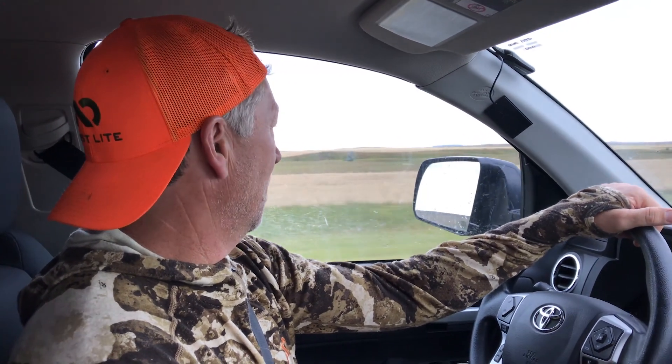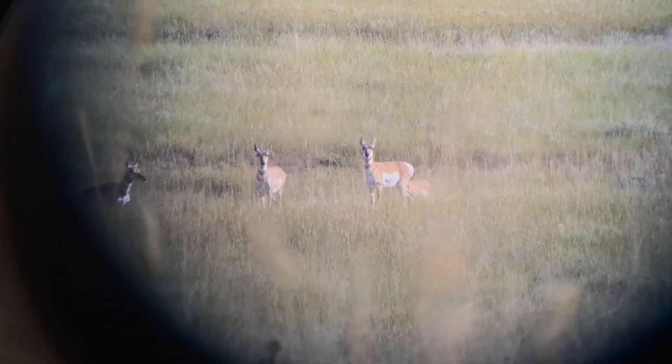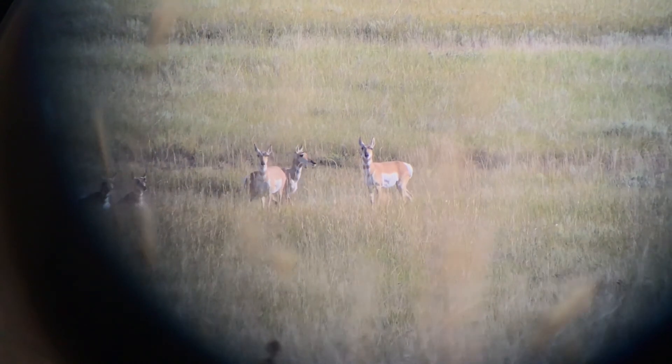We are on our way down for the North Dakota opener. We got out of work and headed down — it opens up tomorrow and Kurt's got the tag. We spent a couple days about three weeks ago scouting. Not overly confident we're going to find a good one — we found some nice ones but nothing that jumped out at us. We got a landowner that's been kind enough to let us on his place, so we're going to go down there and see what we can find.